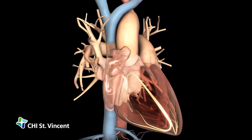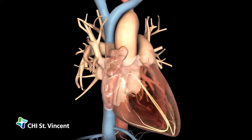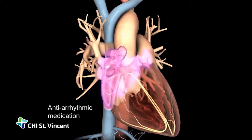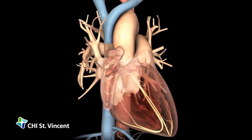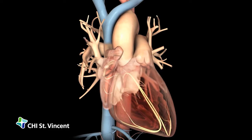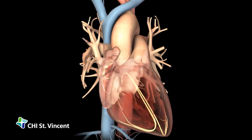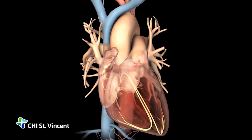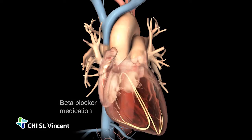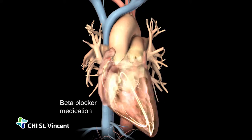Your doctor may treat your atrial fibrillation with antiarrhythmic medications, which control the electrical signals sent to your atria and help your heart beat in a regular rhythm. After treatment, your heart may still beat too quickly. In this case, your doctor may give you beta blocker medications to slow your heart rate down to normal.